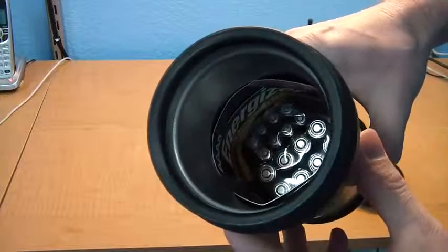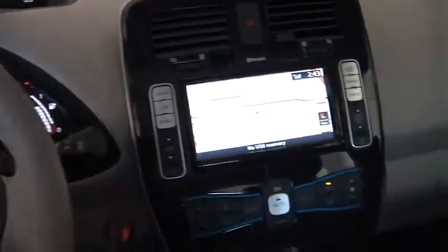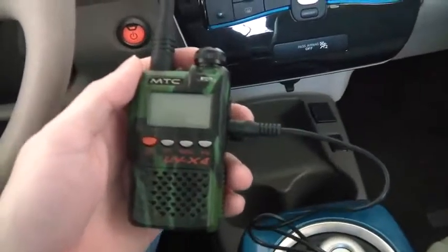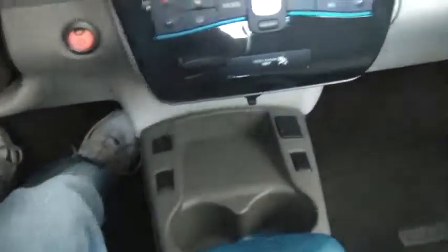I also keep a list of all the pre-programmed channels stored in the radio for quick reference, and a list of common frequencies used in the Dallas-Fort Worth metro area. Of course, I have the USB charging cable for the radio, as well as spare AA batteries for some of the other things I carry.